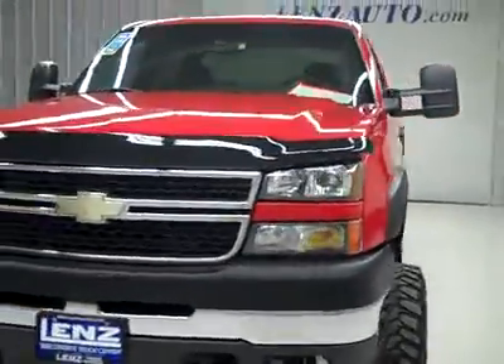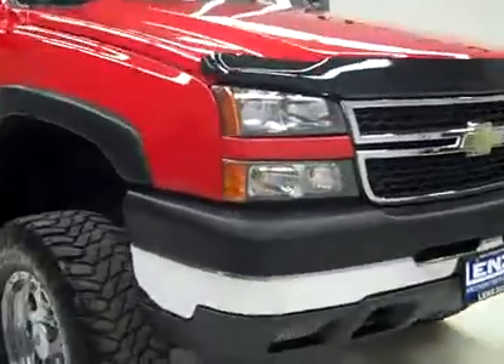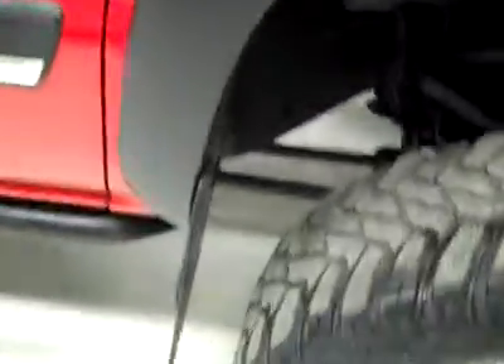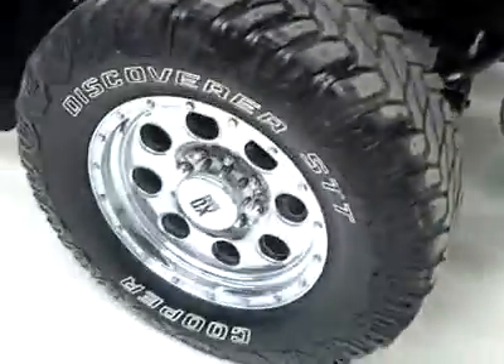This is stock number J2334, a 2006 Chevy 2500 crew cab short box with the LT1 package. Color is red, 97,000 miles, and it has the LBZ Duramax diesel engine.